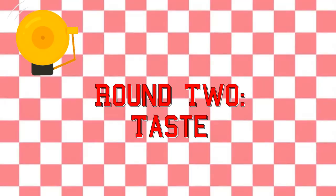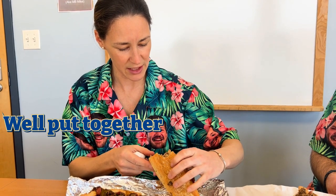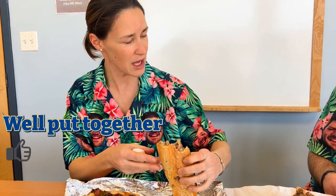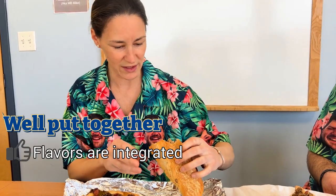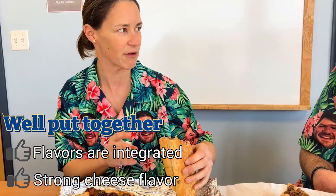All right, now that we've looked at appearance, let's dig into taste. Let's start with the one on the left — remember to savor the flavor. So what are your thoughts on that first steak and cheese? The first thing I thought was this is a well put together steak and cheese — everything is integrated really well. I can't tell what's going on where, but the cheese is very well pronounced. I can taste it, I can see it, and I really like that in the sub.